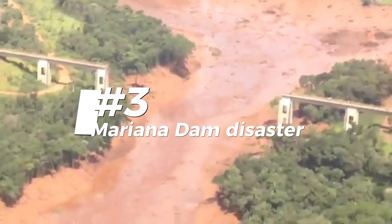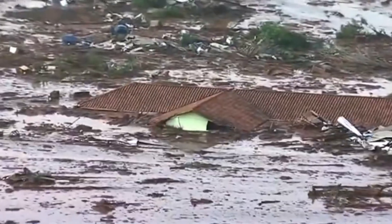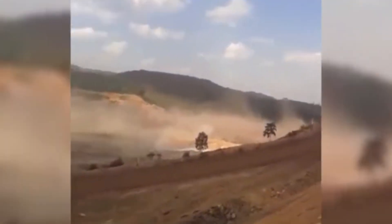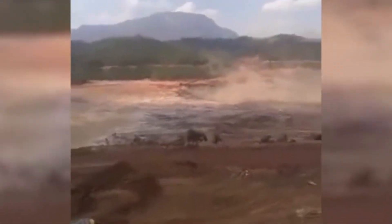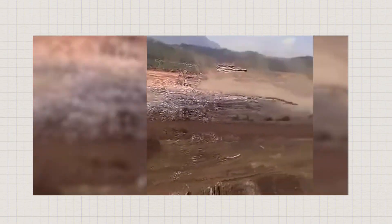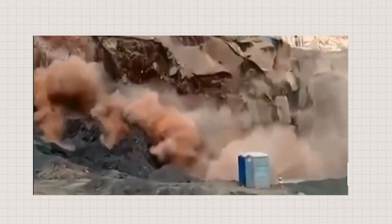And let's not forget the Mariana Dam disaster in 2015. This one unleashed a torrent of mining waste, causing major damage to communities and the environment. The collapse released an avalanche of arsenic-laced mud which destroyed the small town of Bento Rodriguez. The mud traveled so quickly that inhabitants did not have time to escape, and 19 people lost their lives. The toxic sludge made its way through various waterways and villages, destroying landscapes and damaging infrastructure and wildlife. It traveled 700 kilometers to the Atlantic Ocean, destroying water supplies, vehicles, habitats, livestock, and ultimately people's lives.